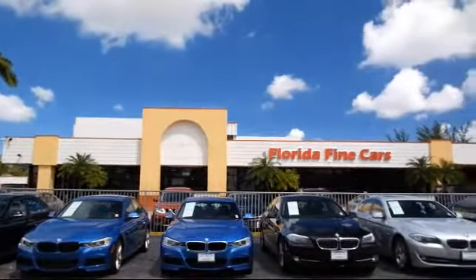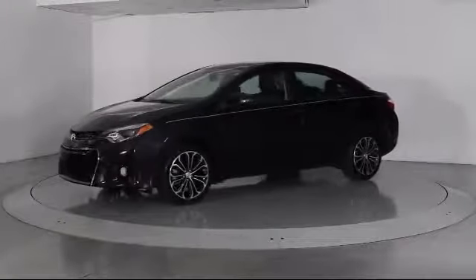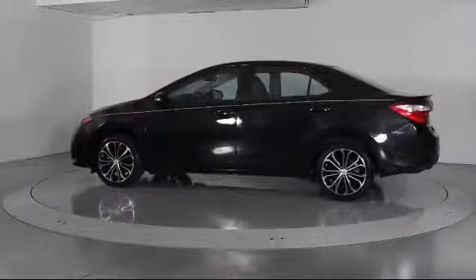Here's a look at another one of our vehicles from our massive selection. It comes equipped with steering wheel controls, keyless entry, alloy wheels, air conditioning, traction control, side airbags, and a CD player.